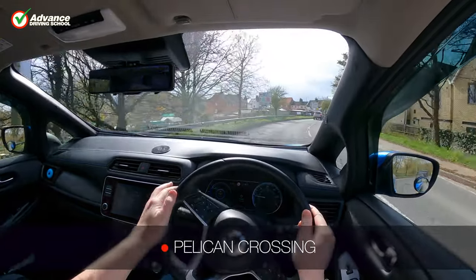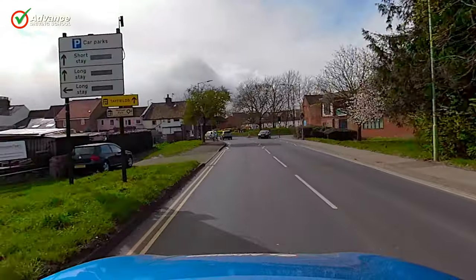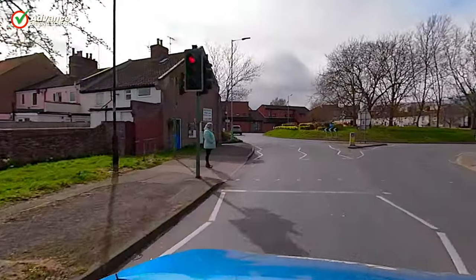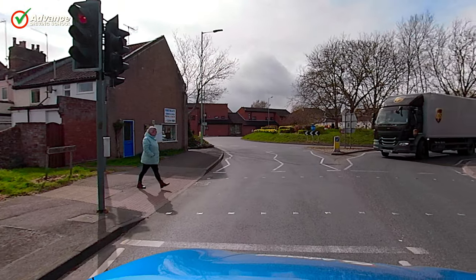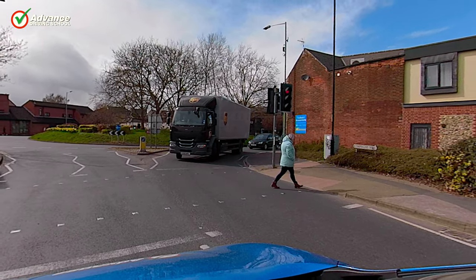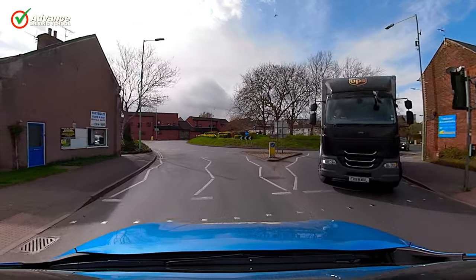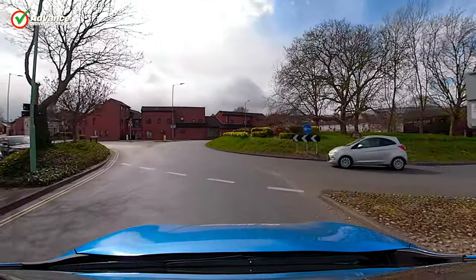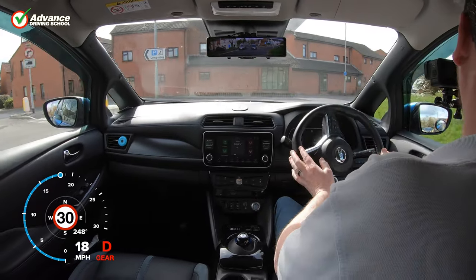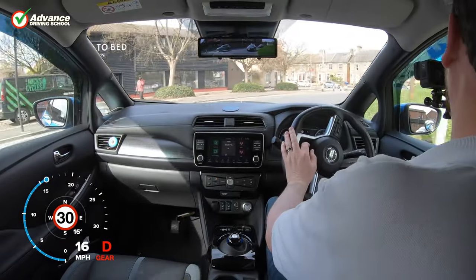Pelican crossings use buttons, lights and sounds to allow pedestrians to cross the road safely. These types of crossings are normally found in busier, more populated areas. The pedestrian presses a button, the traffic lights bring the traffic to a stop and then a signal on the opposite side of the road instructs the pedestrians that it is safe to cross. On a Pelican crossing, the traffic light sequence includes a flashing amber light before the green light. The flashing amber light means that vehicles must give way to any pedestrians who are still using the crossing, but if the crossing is clear then they may proceed.